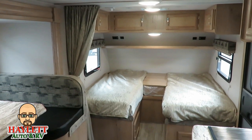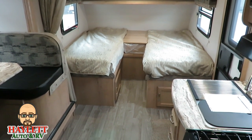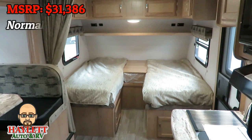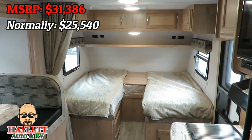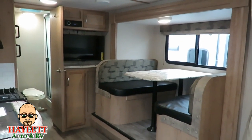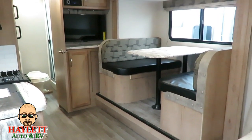Next we have the Winnebago 2108 TB, which has a very unique twin-to-king convertible bed. This is my personal pick — I'm a little sweet on it because I actually helped supply the input that created this floor plan. Winnebago says we should be selling it for $31,386. These normally go for $25,500, but today and while this one lasts, you could get it for $21,990. When this one's gone, she's gone — we don't have copies of this one, so act fast. Like all the micro minis, this floor plan is completely carpetless even in the slide, because if there's one place you don't want carpet, it's by that dinette where you're eating dinner.